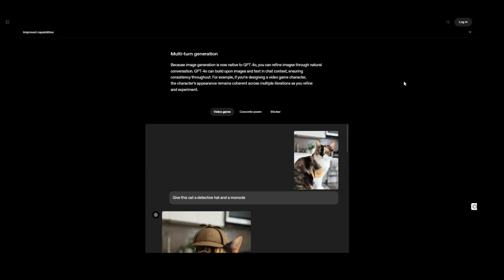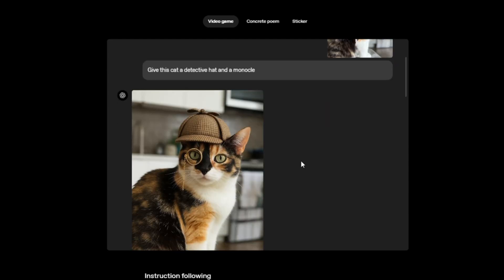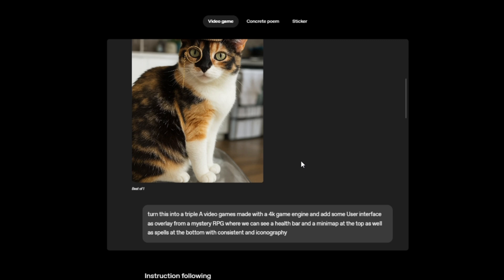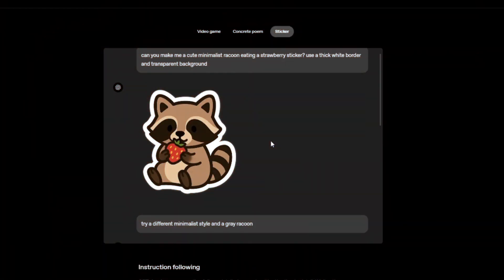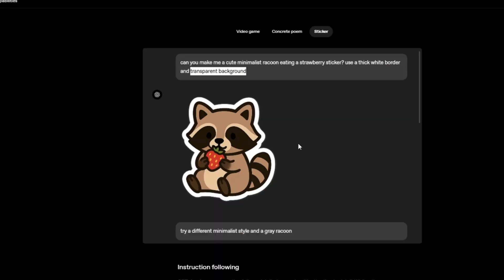You can also refine images through natural conversation. If you are designing a video game character — for example, in this case, this cat — you can add and modify it, and the cat will remain coherent as you refine your character. In terms of character consistency, it doesn't get better than this. Remember when we had to go to Midjourney and then go to another website to remove backgrounds? Now we can do it all here. Just type 'transparent background' and you will get it.